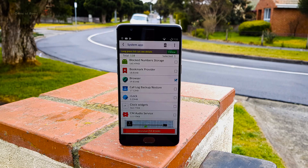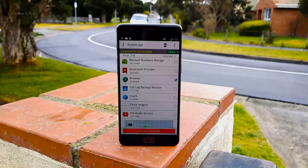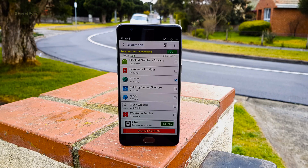System App Remover. One of the most popular reasons people root their phone is because they want to get rid of those unwanted bloatware apps that come with the phone. For example, if you have a Samsung phone, it might have S Note, S Messages, and many more junk apps.